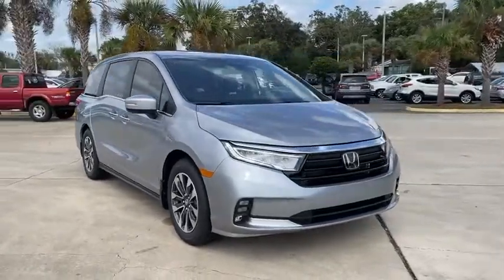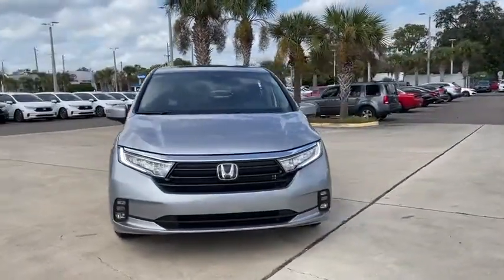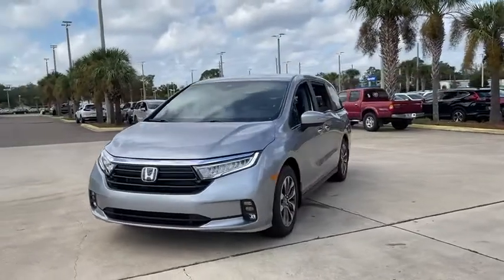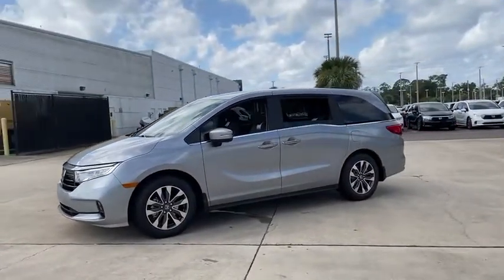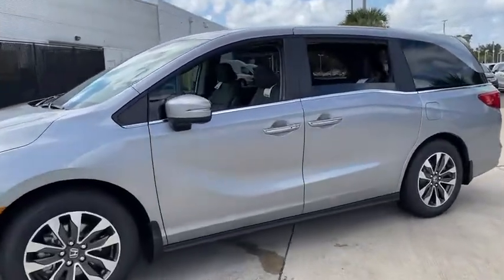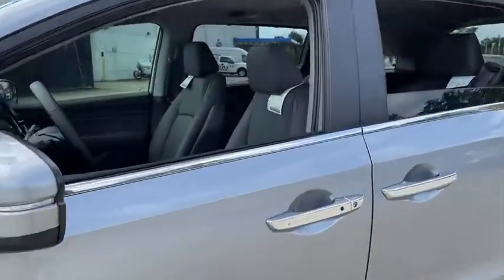Stop by and take a look at the 2021 Honda Odyssey. The Honda Odyssey is a showcase of distinguished style, captivating technology, and advanced safety features — a must for all families. Here are some of this vehicle's great options.